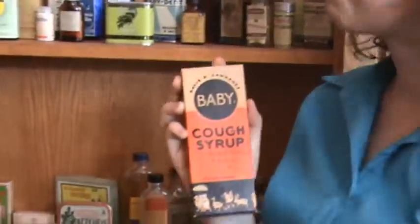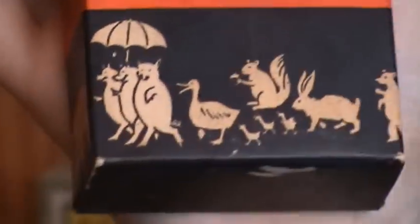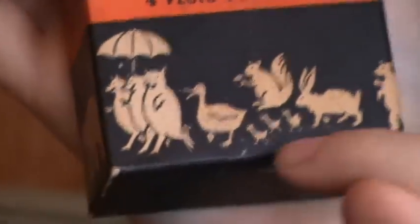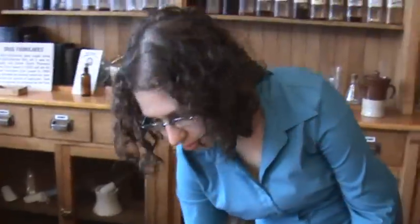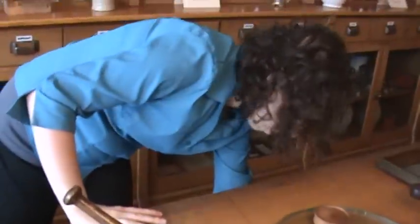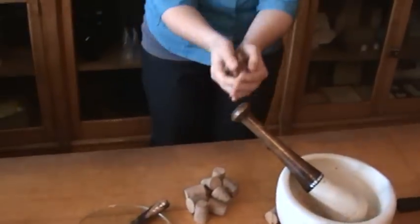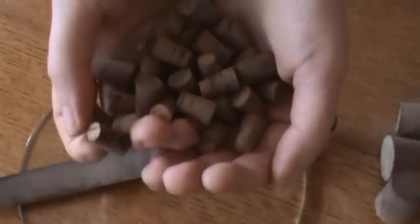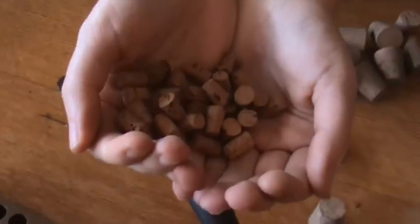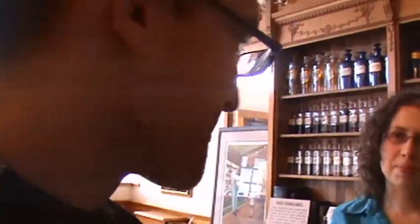Baby cough syrup. Pigs and little baby ducks and a little baby squirrel — they knew how to brand. Terry wants to show Beth the corks. So we have these regular size, these ones which are slightly smaller, and we have baby corks. Olive oil: suitable for medicinal purposes or for salad dressing, etc.